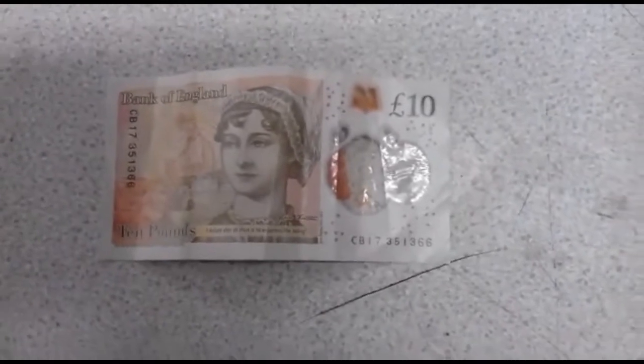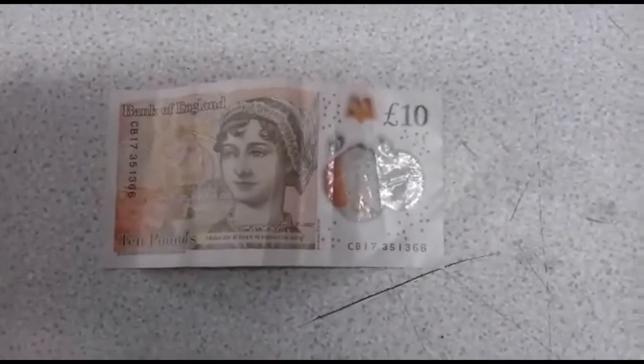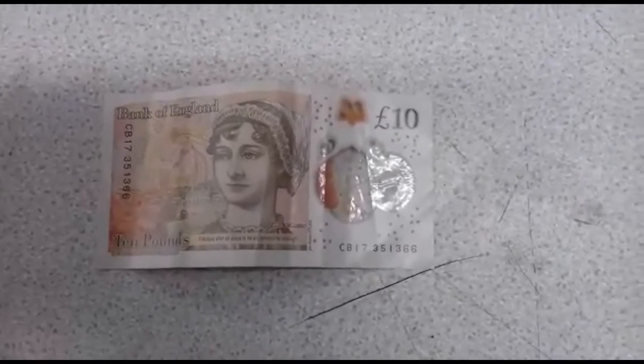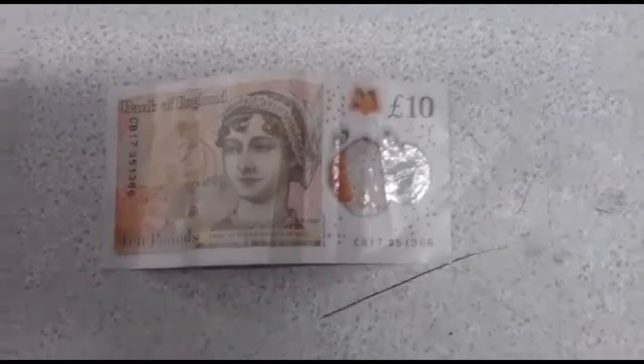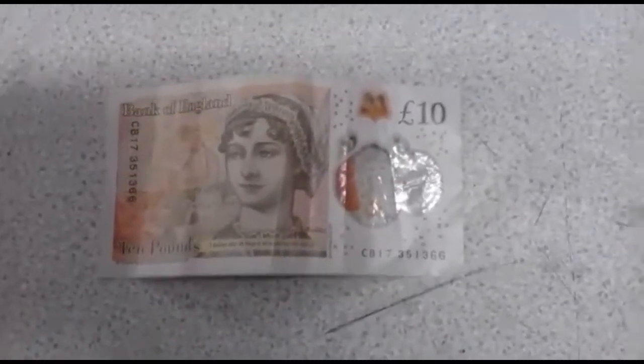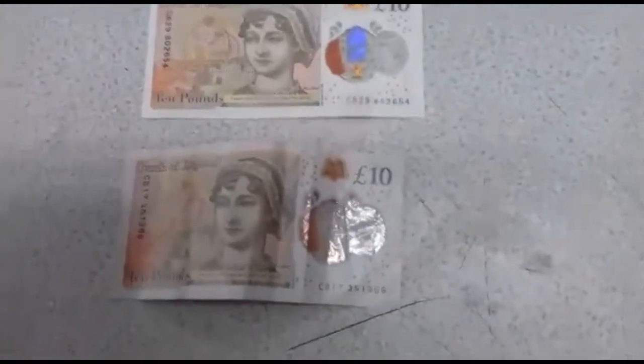I just wanted to tell you about my first fake polymer note. Yesterday I went to the cash and carry and I went to pay the invoice, and this note was rejected in the machine. It's a fake note. You can't tell when you look at it — it looks exactly the same as a real polymer note.